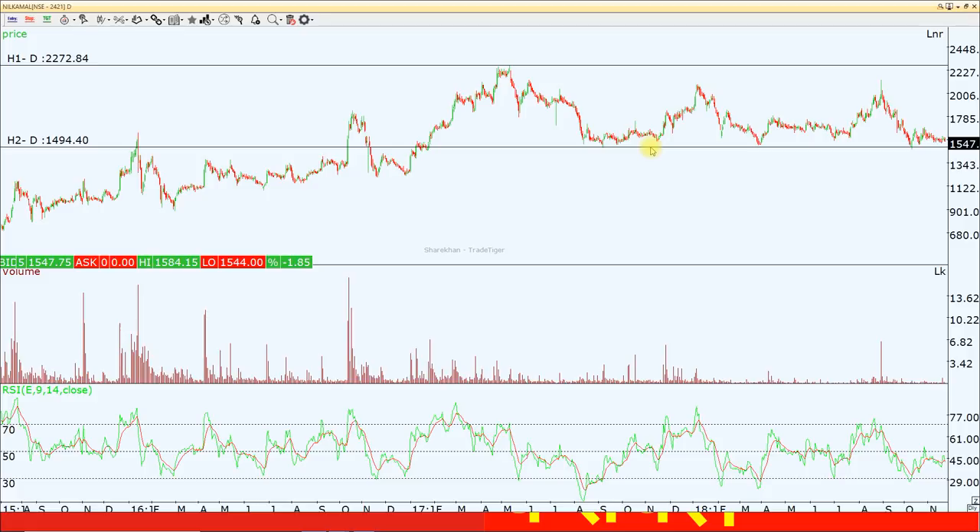From the upside, there is about 500 to 700 points of upside potential. If we talk about stop loss, the stop loss is about 1470. If the 1470 level breaks, then we will be looking at the 1200 level.